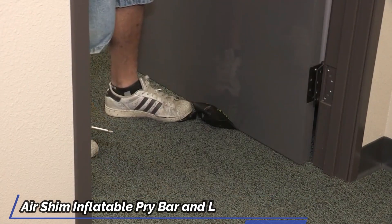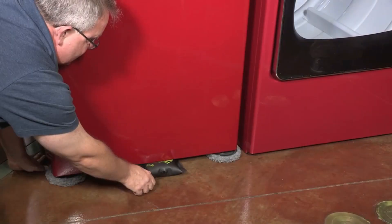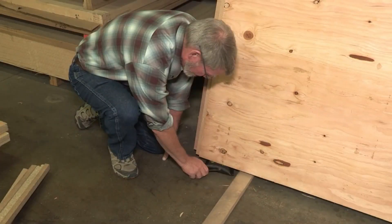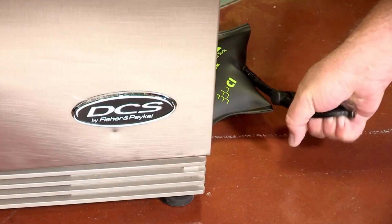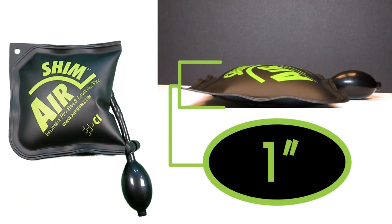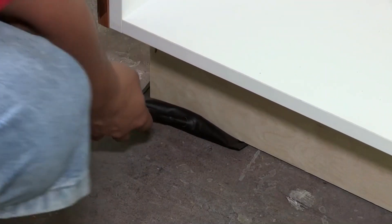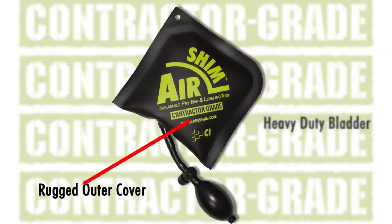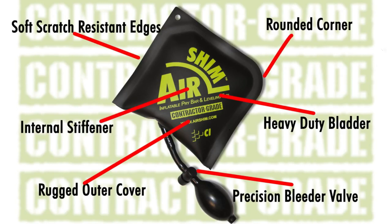The Air Shim Inflatable Pry Bar is a must-have tool because it is extremely reliable and it can hold up to 500 pounds. The pump and release mechanism works really great even in extremely tiny increments. All you need to do is slide it under the device or whatever you're trying to raise and then start pumping it. Once you're finished, press the button and it lets the air out. The Air Shim Pro XL comes with an internal flex plate, which improves stability and durability while in use, and also provides the required rigidity for forcing into narrow areas.